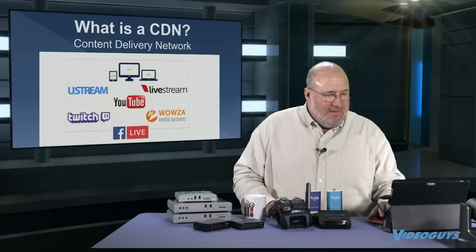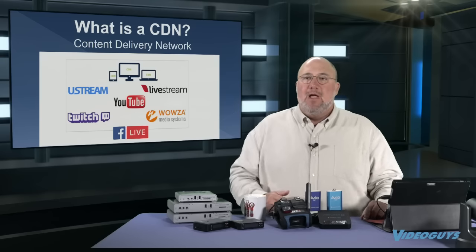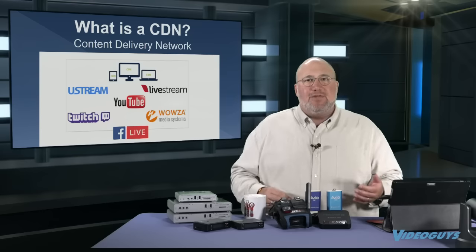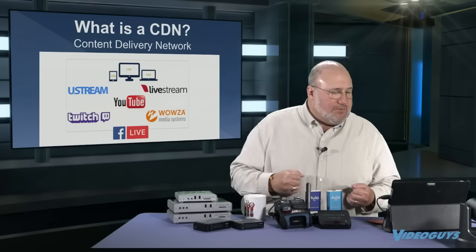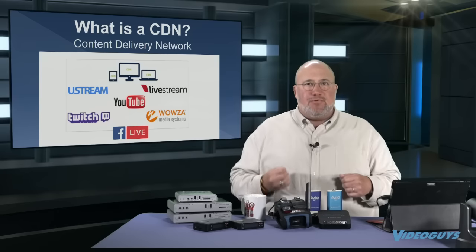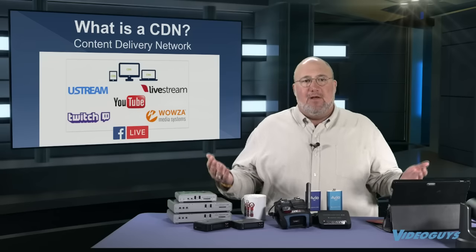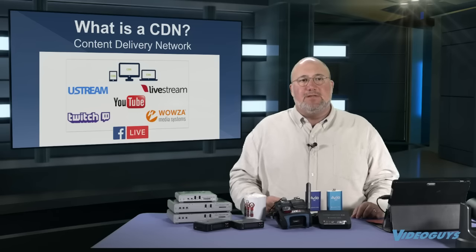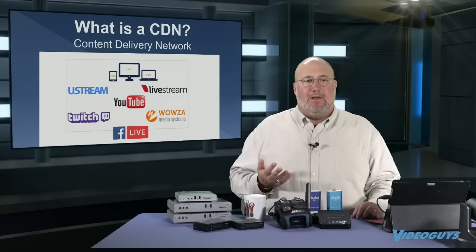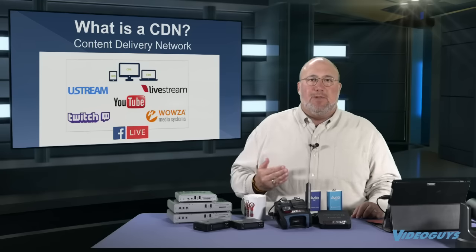Let's talk about what a CDN is. A CDN is a content delivery network. A couple of years ago, that meant you had to sign up for a subscription or service with someone like Ustream or Livestream. But now the biggest CDNs of all are Facebook and YouTube Live, and everyone can go and watch your videos if you put them there.